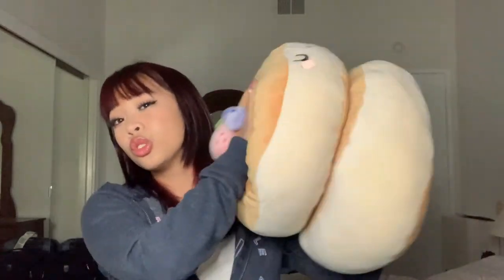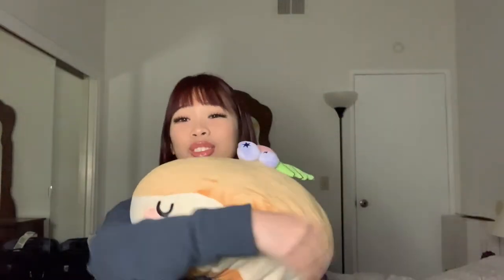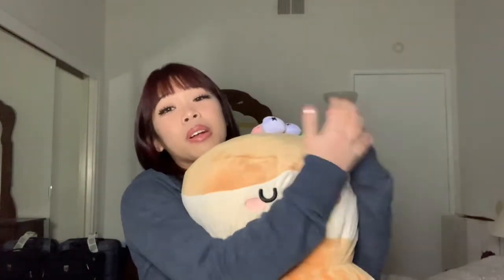Moving on to non-clothes items. My cousin got me this mochi plush — it's a soufflé pancake plush. Super, super soft and so big, perfect size to hug. I love it so much. I still have to name it — if you guys have any name suggestions, let me know in the comments down below.